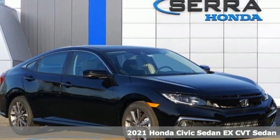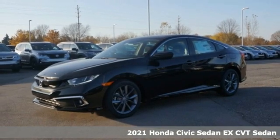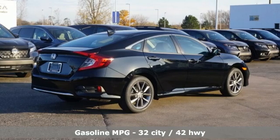Here's a new 2021 Honda Civic Sedan. Get more mileage out of every drive with this Civic. A great vehicle is comprised of great features like these.